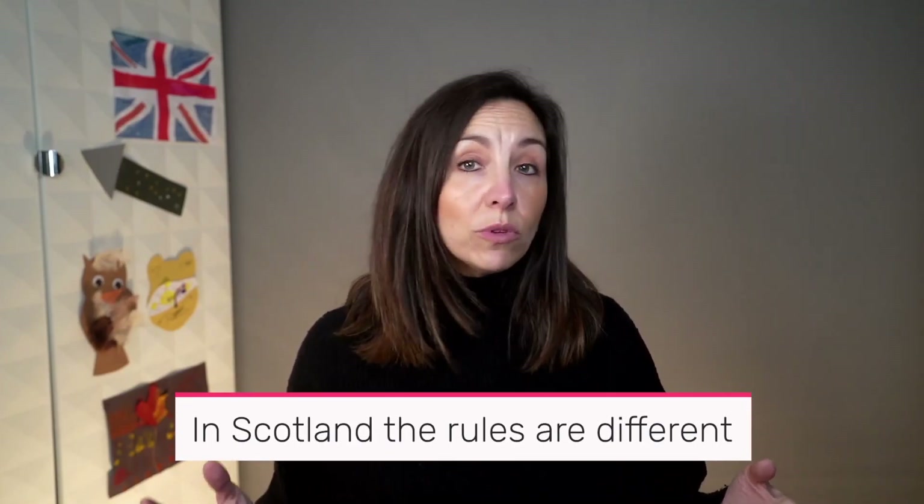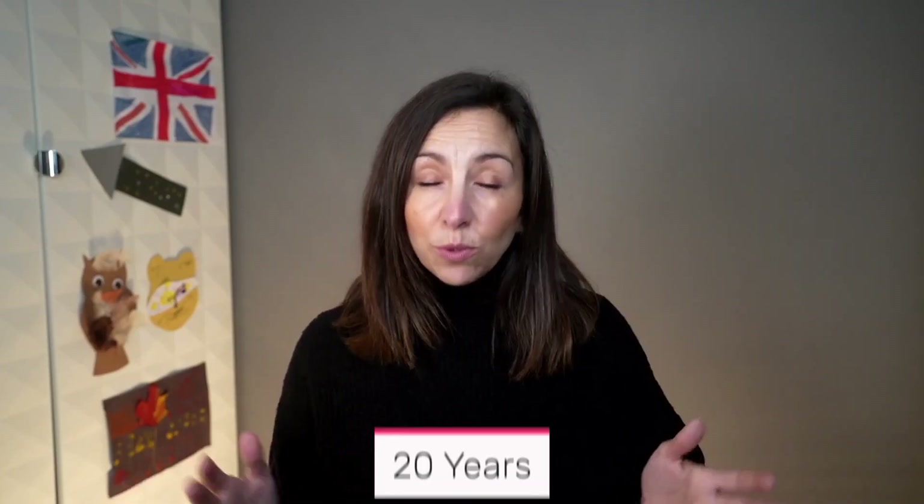For mortgages, it's 12 years to become statute barred in England and Wales. And if you live in Scotland, the rules are slightly different. Statute barred is usually a five-year period instead of six for things like credit cards and personal loans. For mortgages and council tax debts, it's 20 years.